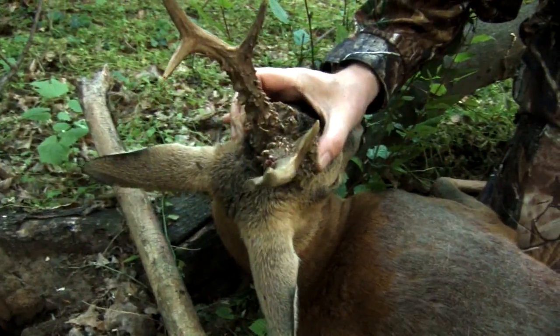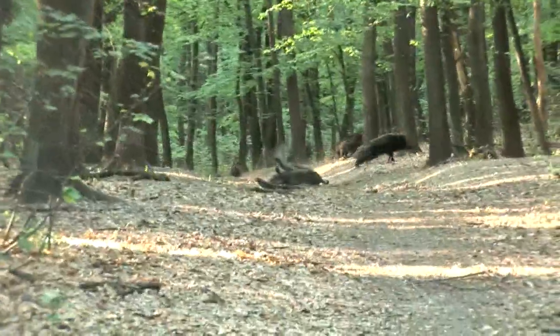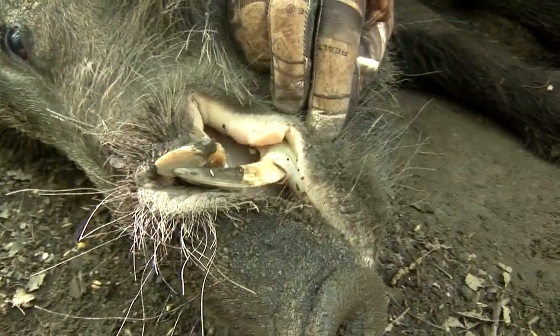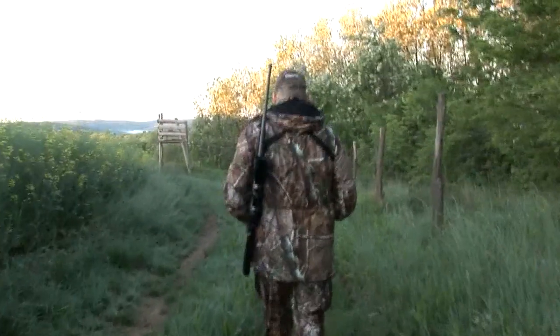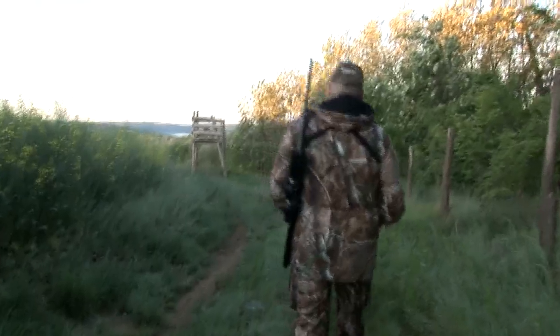My trip to Hungary is nearly over. I've accounted for two huge Kylas and a handsome Roebuck, but there's still 24 hours before I get back in my Great Wall Steed and head home across Europe. So to round up the numbers, it would be rude not to go for another roe.